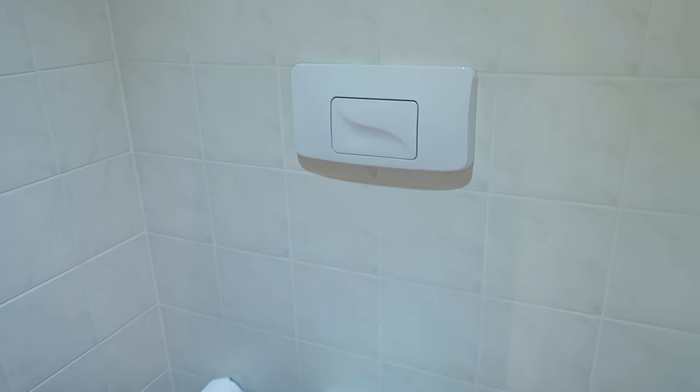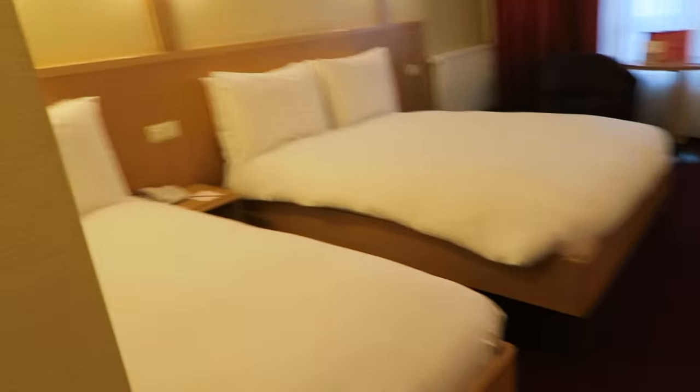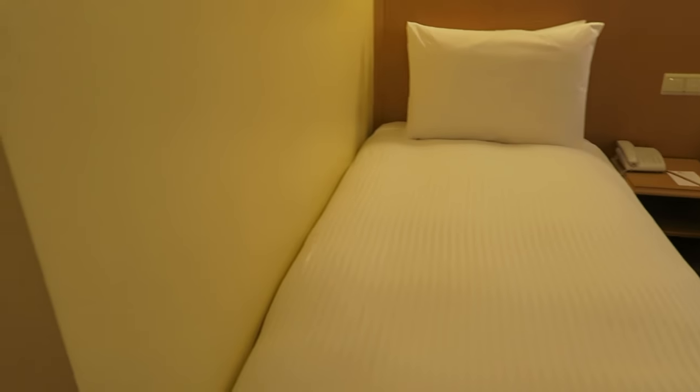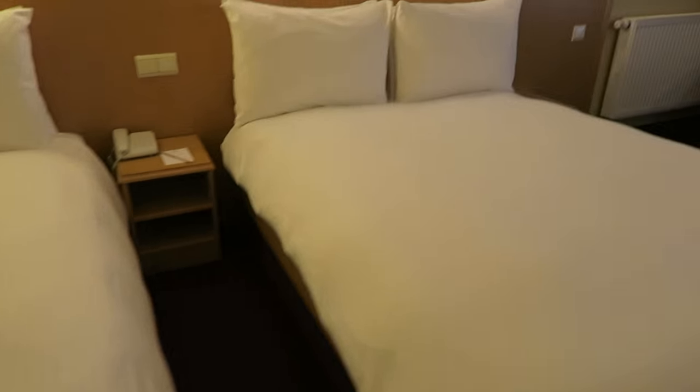There's a shower curtain, which we've had a door the past few times. There's the toilet — you're not going to miss the flush button, it's huge. It also has a clothes hook where you can hang stuff up.